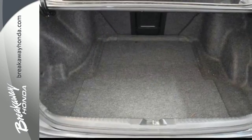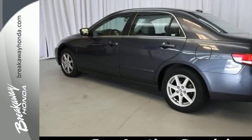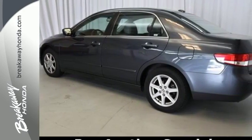Featuring a wide array of standard amenities, the highest resale in its class, plus a high safety rating, the Accord is a smart choice for anyone. See it for yourself today.